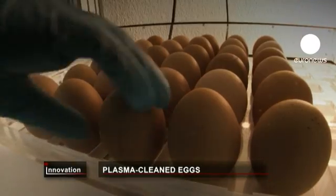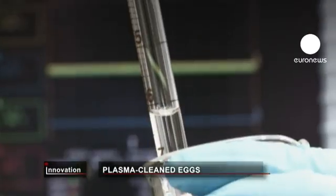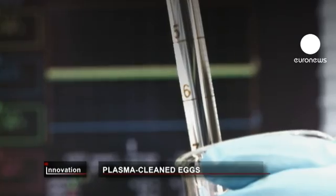It's hoped this European-funded project will help solve the problem of food bacteria. Every year, salmonella alone affects thousands of people across Europe.